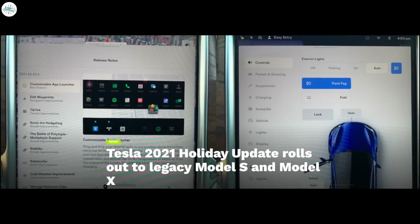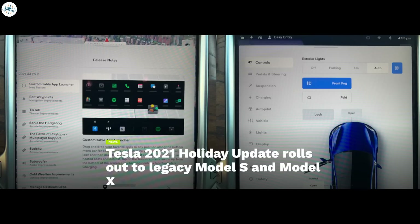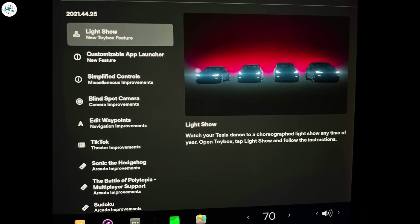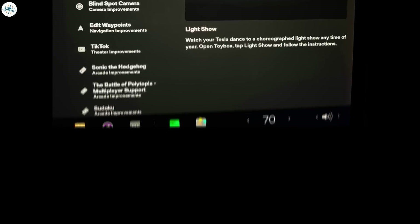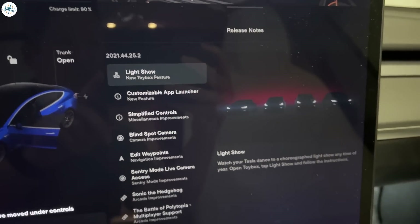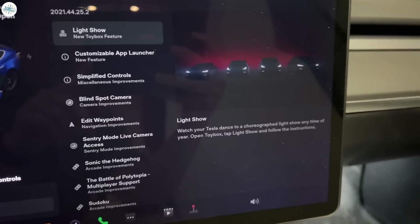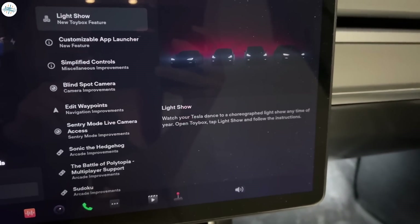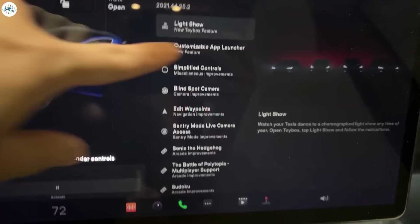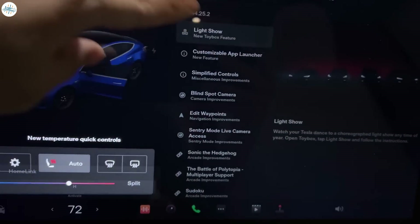Moving to the next update: Tesla's 2021 holiday update rolls out to legacy Model S and Model X vehicles. When Tesla recently conducted the initial rollout of its 2021 holiday update, electric vehicle owners were quick to point out that pre-refresh Model S and Model X vehicles were seemingly left out. This was quite unfortunate since software Version 11 could be considered one of the most extensive holiday releases Tesla has released to date. Fortunately, Tesla has now started to roll out Version 11 to some of its pre-refresh Model S and Model X vehicles.